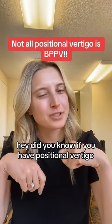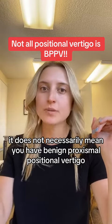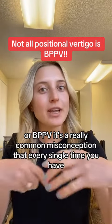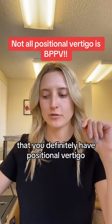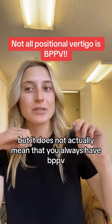Did you know that if you have positional vertigo, it does not necessarily mean you have benign paroxysmal positional vertigo, or BPPV? It's a really common misconception that every single time you lay down or turn your head to the side and get some dizziness or nystagmus, you definitely have BPPV — but that is not always the case.